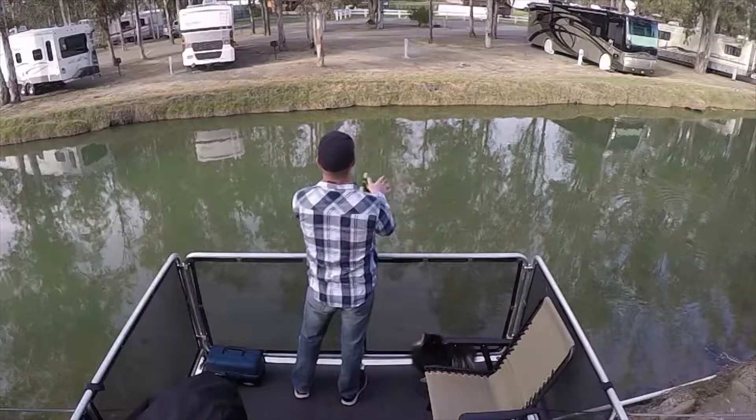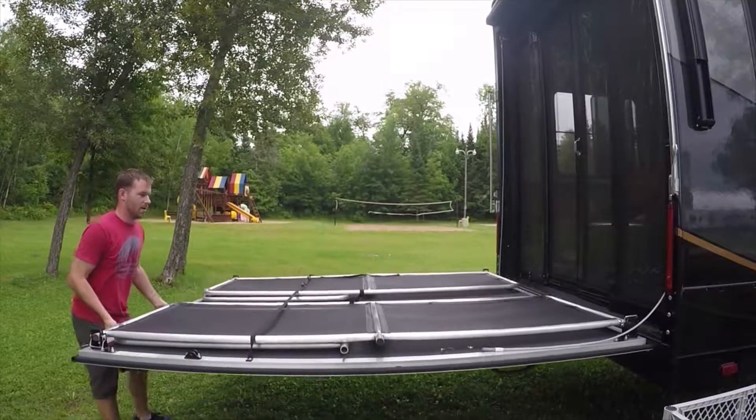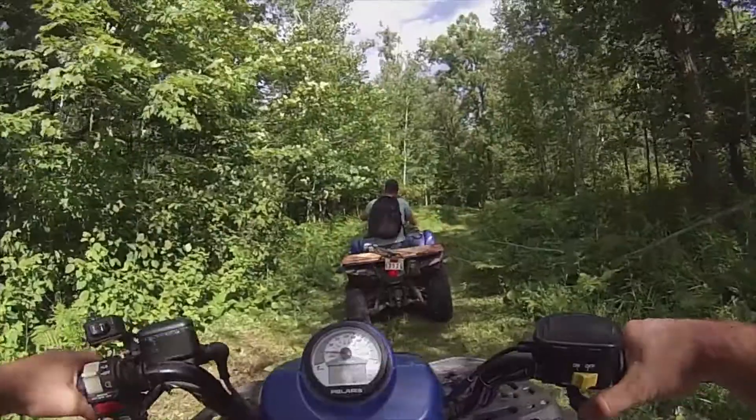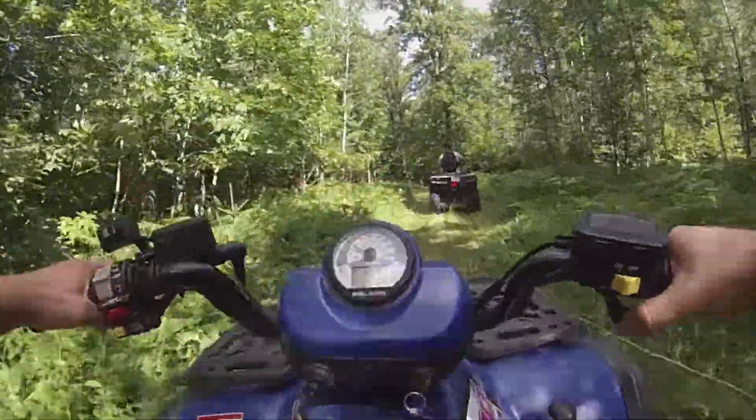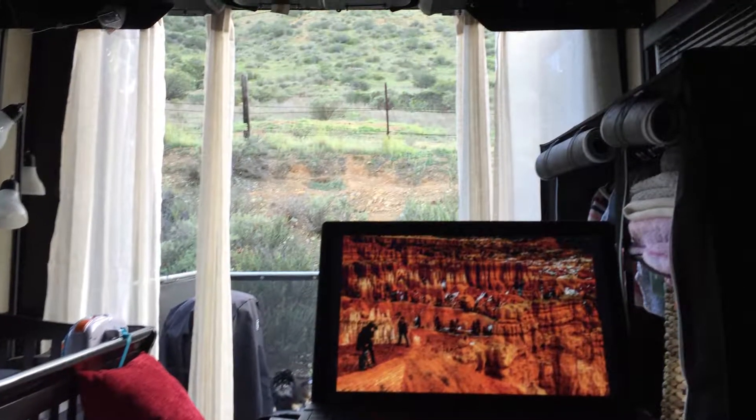People use their toy haulers for tons of different reasons. Some people like to use them for their toys, which is what it was made for. For us, it started out as Eric's office, then it transformed into Eric's office slash Ella's bedroom, and now it is a complete baby zone — Ella has fully taken over.